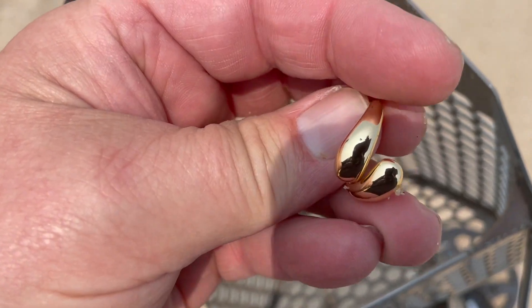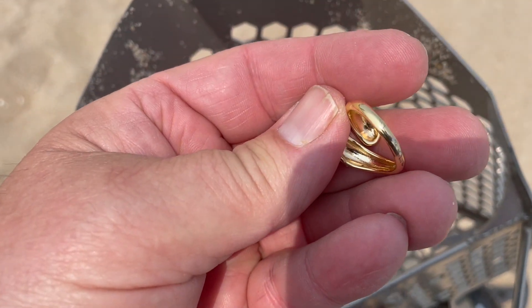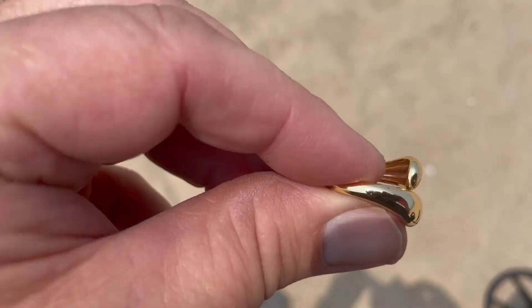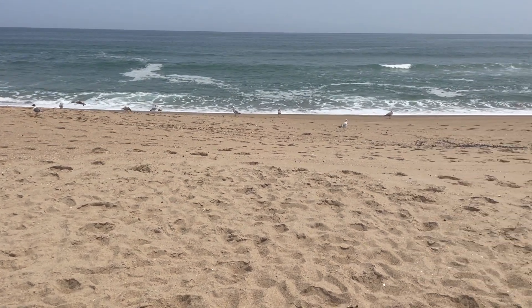Just got another ring — that's number 13 for the year, number nine for me. Took a look at it, I don't see any markings on it, I think it's a cheapie. It's a nice looking ring, but let's keep going. Nice blue board today, ocean looks nice.